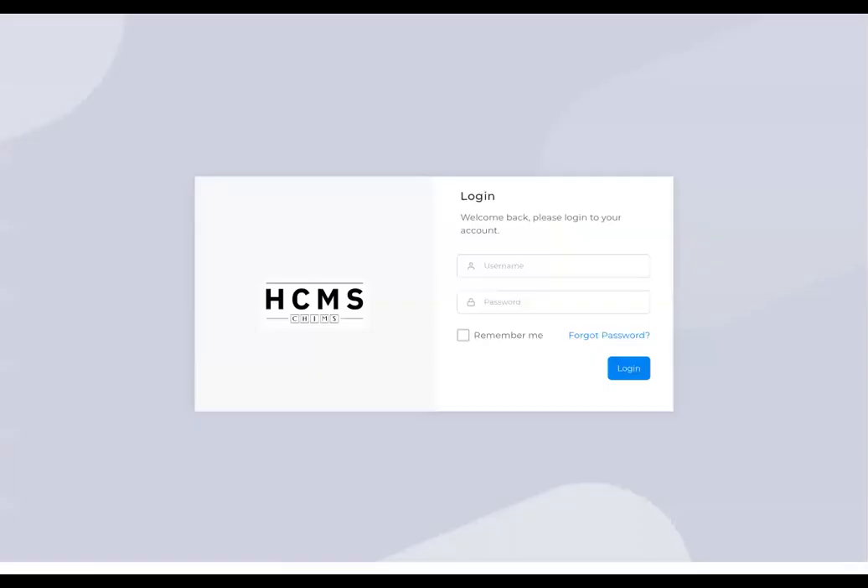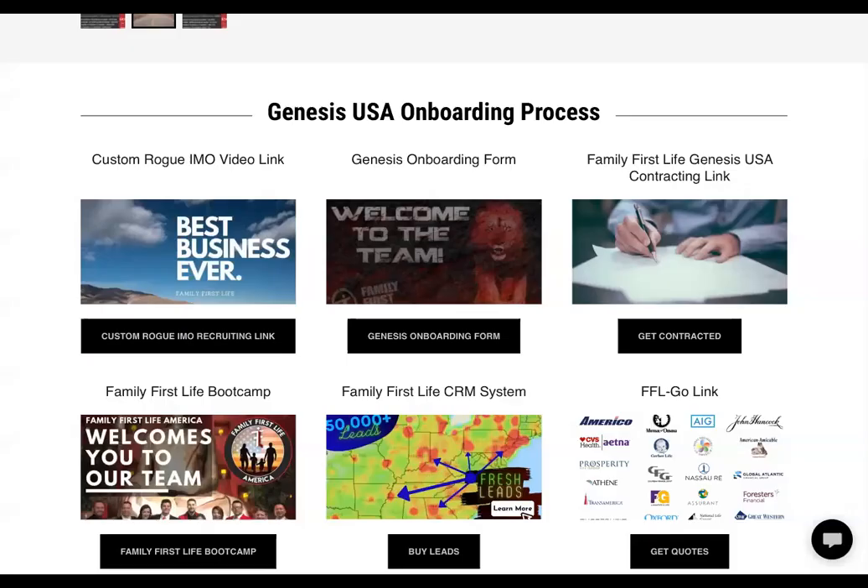'Get Contracted' takes you to HCMS to make sure that your agents are starting to get contracted, not just through here but also through Insurance Bay. That's covered in another training — I just want you to see what access we have on our website.